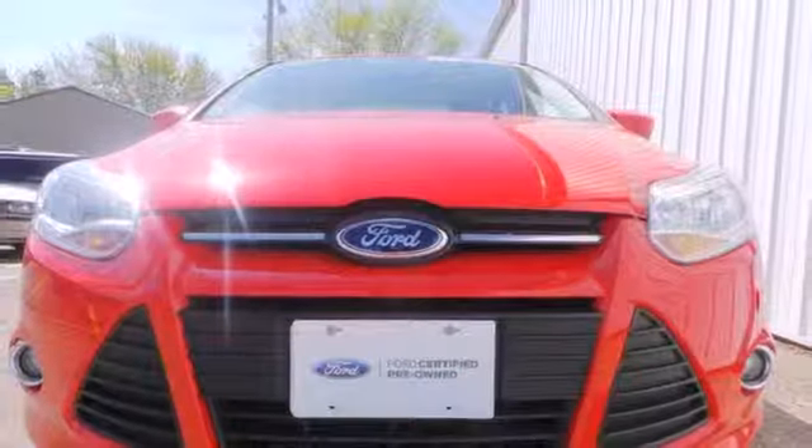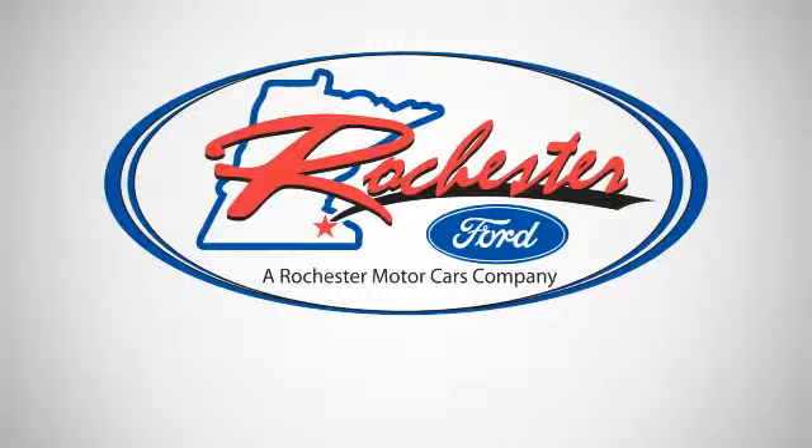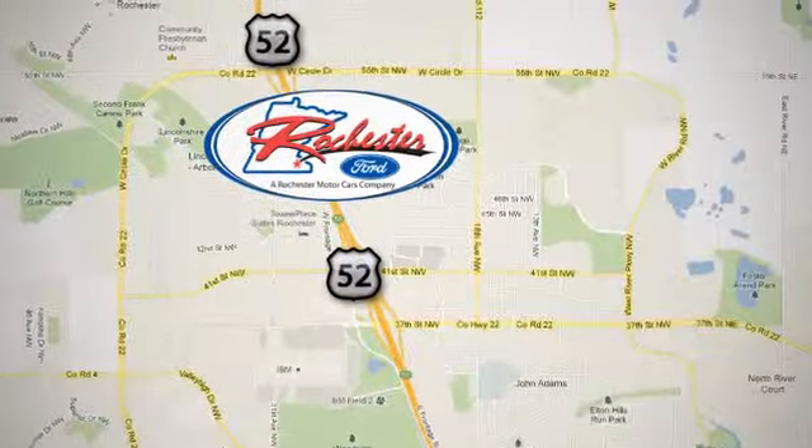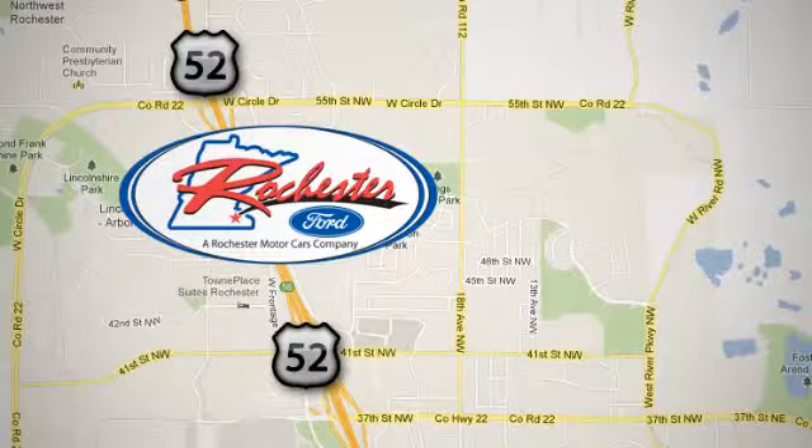It's time for a more fuel efficient driving experience. Stop in today. Experience the difference at Rochester Ford. We're conveniently located between 41st Street and 55th Street NW on Highway 52 in Rochester, MN.